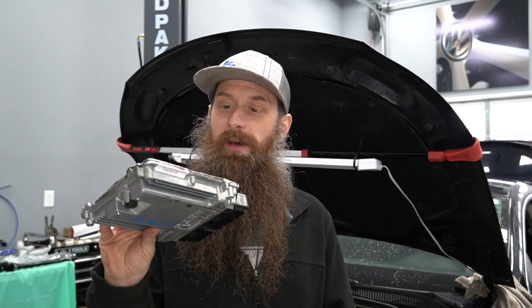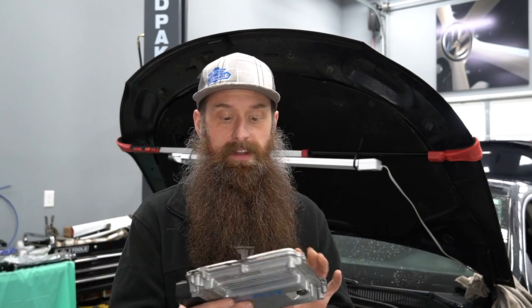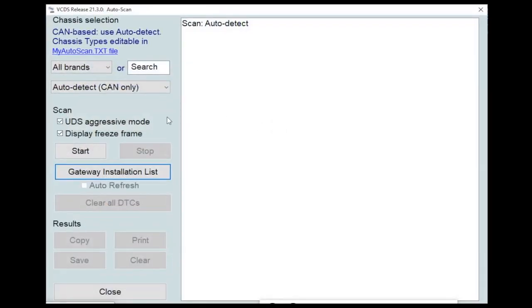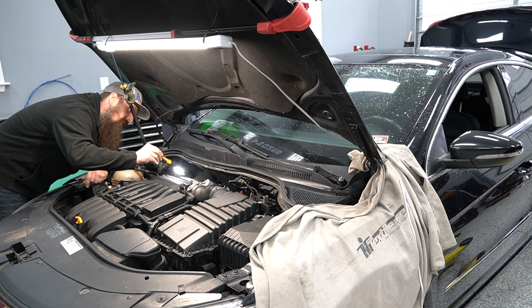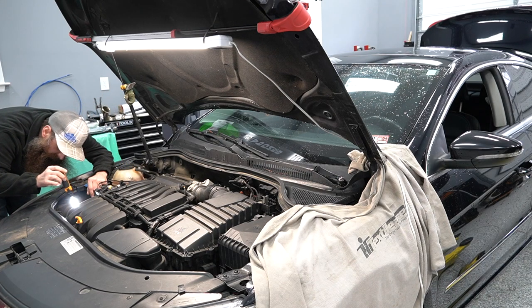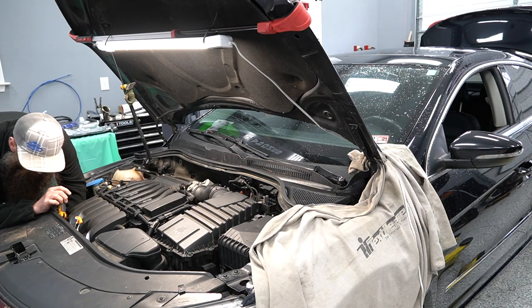Looking at this ECM, I don't think they actually replaced it. I think they got it in case they needed it, because this one says 'good but needs programming' on the back and it's got junkyard numbers on it. We'll set this aside and hope we don't need it. First things first, we're going to run a complete scan on the car and check every single module, while I do a visual inspection and see if I can spot anything obviously wrong or identify what parts may have been replaced.